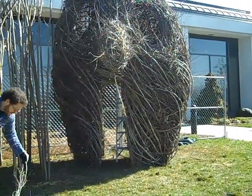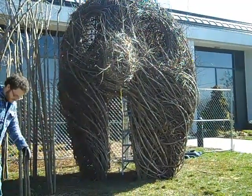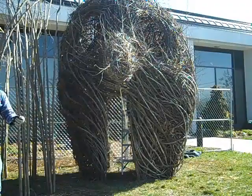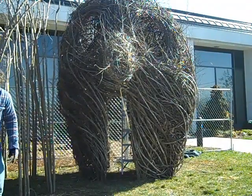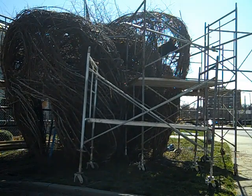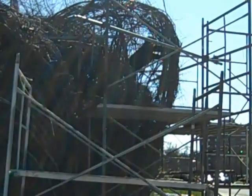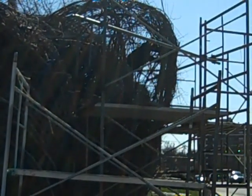We have Winthrop students here again today working on the project — Shawn Cassidy's sculpture class. Even though it's spring break, dedicated. Hopefully the sun's not too bright and you can see that was the third shape taking place there. You can see a student working and weaving in the saplings.